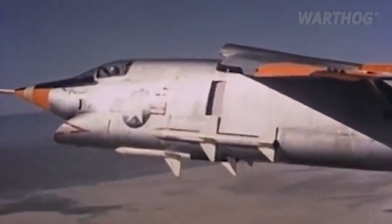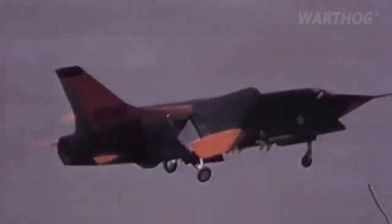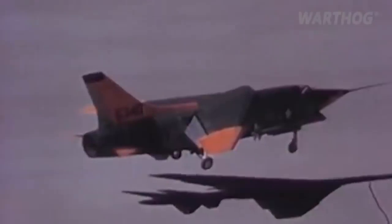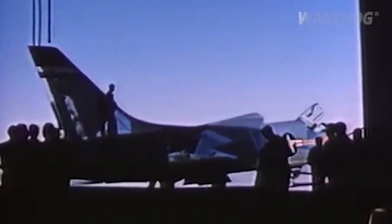In mock dogfights, the Crusader 3 regularly defeated early model Phantoms. Pace cites a Navy aviation expert who said: 'The F-8U-3 went farther, faster, it turned better, cost less, weighed less, and it would go as far on internal fuel as the F-4H-1 could go with a 600-gallon external fuel tank. The airplane was, I guess, 25% cheaper than the F-4H. As I said, the F-8U-3 was the best airplane we ever cancelled.'